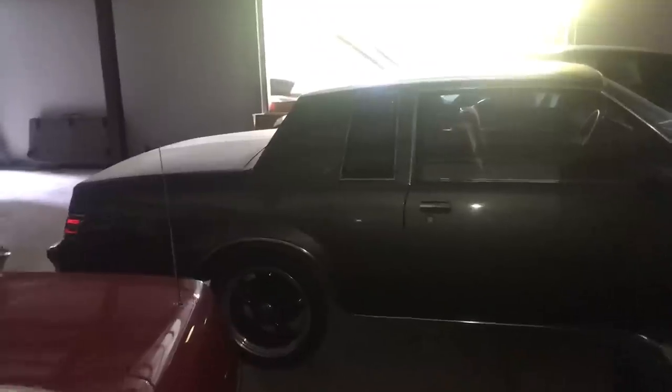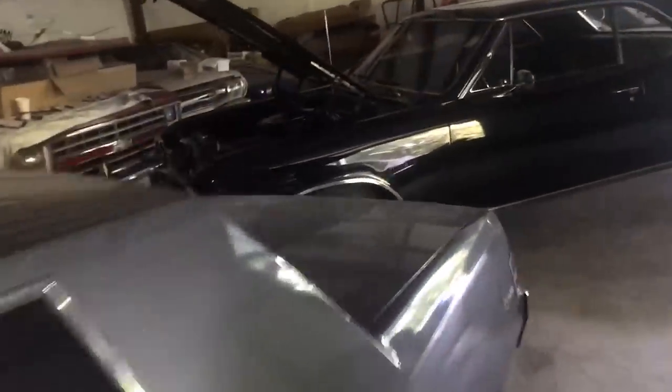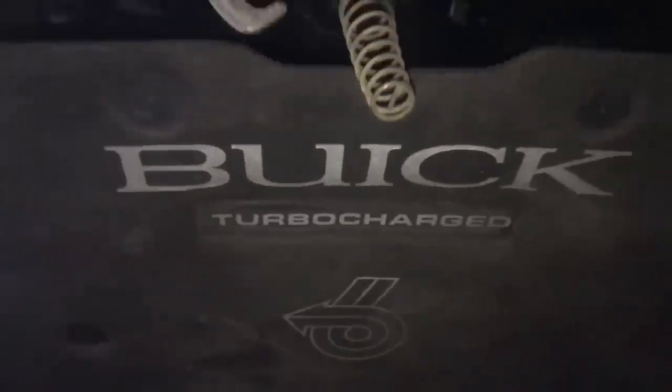In front of you is an '87 T-Type, which is like a Buick Grand National but available in a regular color. These cars are intercooled and turbocharged. And that is an actual 1987 Buick Grand National. These cars have pretty much the same running gear — the difference with the T-Type is you could get it in a standard color. The '87 Grand National is a very popular mid-to-late '80s muscle car with a big following.